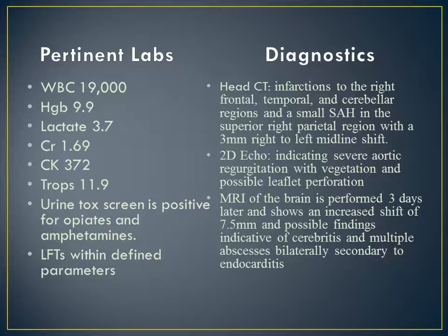The diagnostics done upon arrival were a head CT and a 2D echo. The head CT showed multiple infarctions to the right frontal, temporal, and cerebellar regions with a small subarachnoid hemorrhage in the superior right parietal region and a 3 mm right-to-left midline shift. The 2D echo indicated severe aortic regurgitation with vegetation and possible leaflet perforation. Within a few days of admission, an MRI of the brain showed an increased shift of 7.5 millimeters and possible findings indicative of cerebritis and multiple abscesses bilaterally secondary to endocarditis.